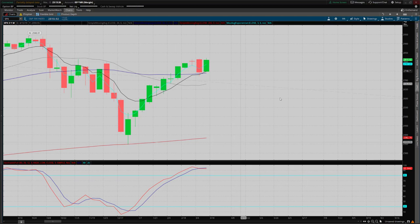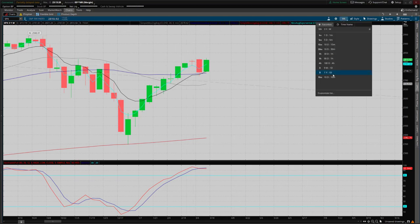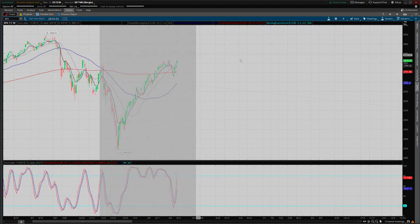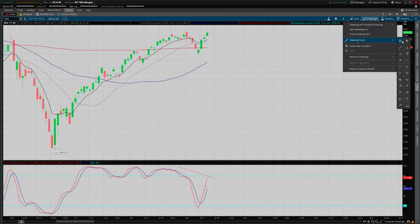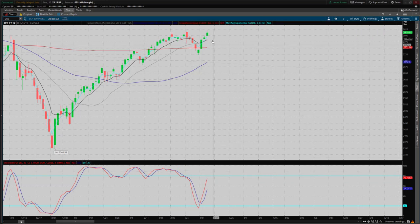We're still in the overbought condition here on the weekly. And on the daily, even though we made a new high, we've clearly had a divergence on this oscillator — nowhere near making a new high in the oscillator despite price making a new high. So bearish divergence there. It's the same as any pretty much any technical study you'd put up — you'd see a bearish divergence at this point on the daily.